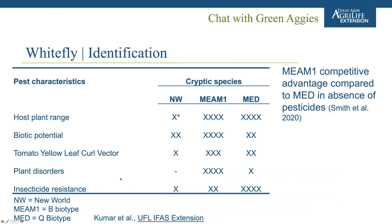It's important to be aware of this. Looking at their characteristics: the New World (A biotype) had a very narrow host plant range, whereas MEAM1 and MED can feed on a lot of different plants, making them very problematic. In terms of biotic potential, the New World biotype was relatively slow to reproduce, whereas the B biotype or MEAM1 has very high reproductive capacity and becomes problematic very quickly. The Q biotype has lower reproductive capacity compared to MEAM1 — relevant for management.